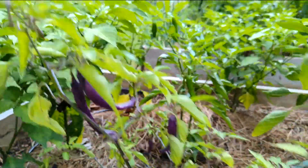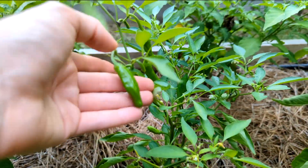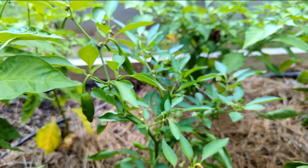And then here in the middle I have another shishito plant - a couple ready shishitos. These are nice to just sauté up once a week in a cast iron skillet, get them really blistered.